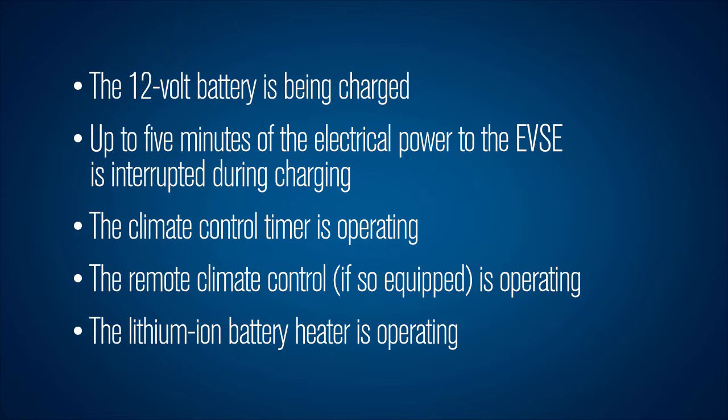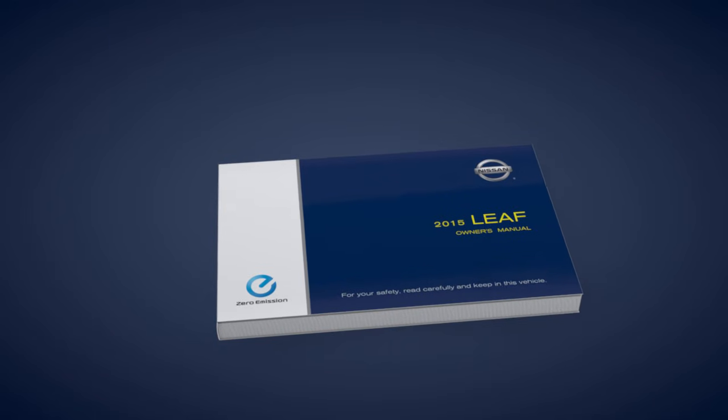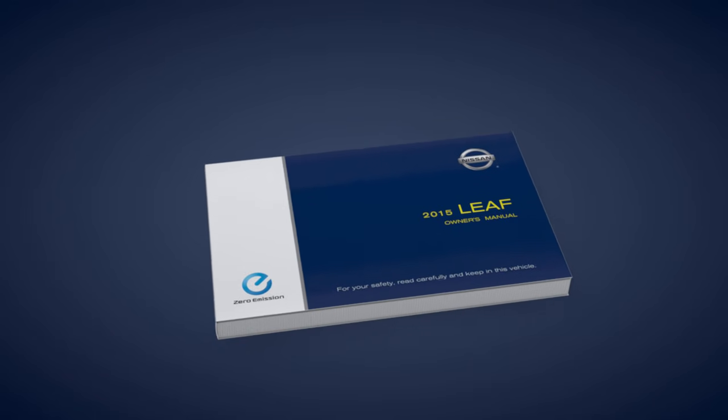Or the lithium ion battery heater is operating. Please see your owner's manual for important safety information, system limitations, and additional operating information.